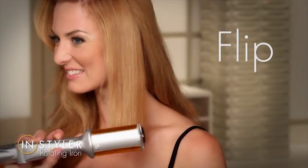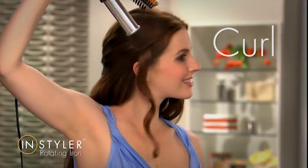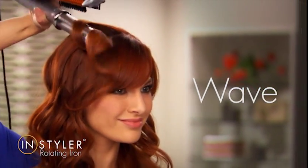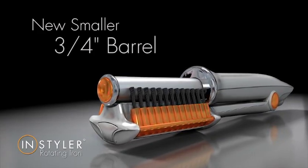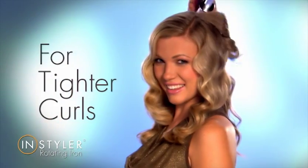Straighten, flip, create springy curls or loose waves — one tool does it all. Also available: the three-quarter inch barrel for shorter hair and tighter curls.